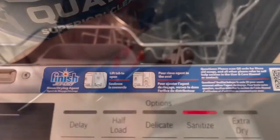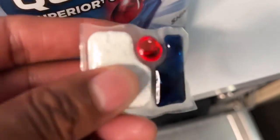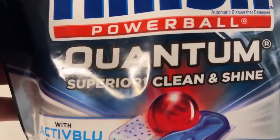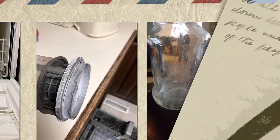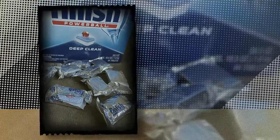I recently tried this detergent plus a rinse aid combined as my dishwashing detergent and I am amazed by how well they work. I love how convenient they are. All you have to do is unwrap an individual tab and place it in the dishwasher — no more messing around with liquid or powder detergent.